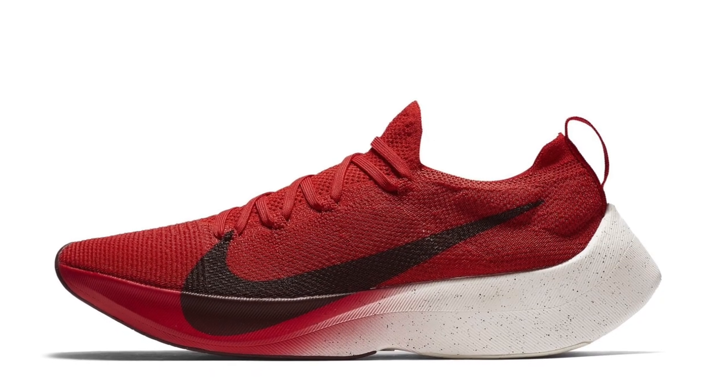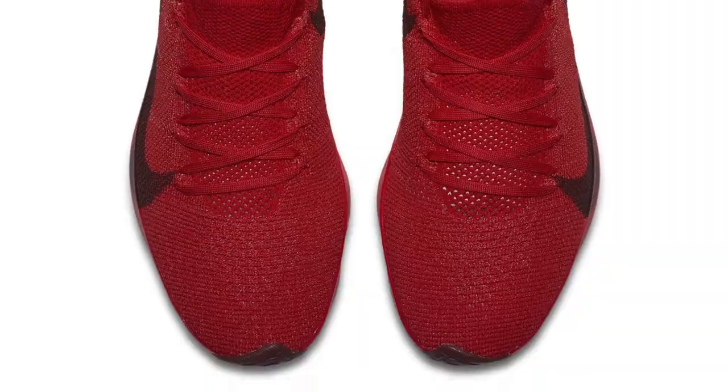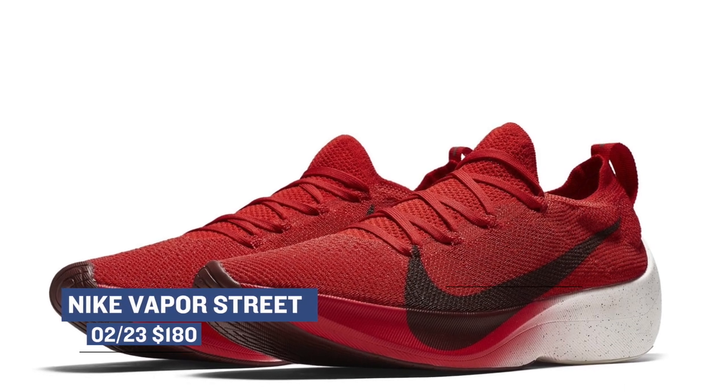Keeping the running vibes alive, Nike is dropping two colorways of the Vapor Street. I'll be totally honest, this is a very different looking shoe but if you can pull it off I think it's going to look crazy — really dope. These are dropping in both black and red and will cost you $180.